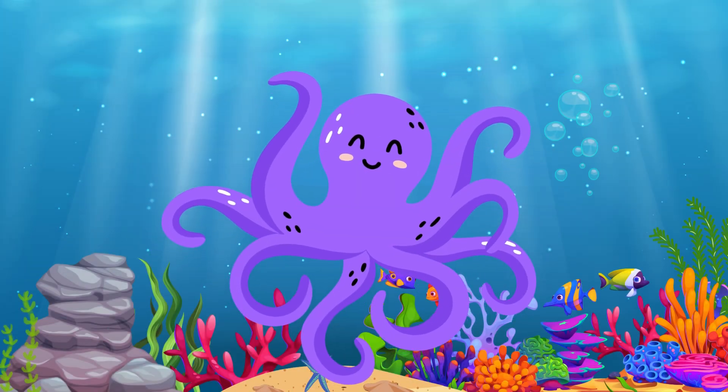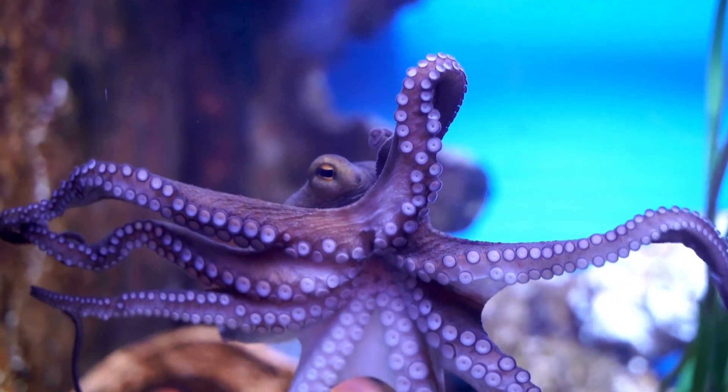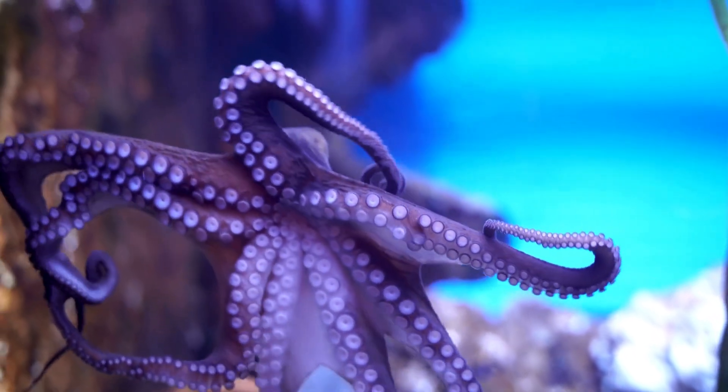Octopus. The octopus is a fascinating animal with eight arms and amazing camouflage skills to hide from predators.